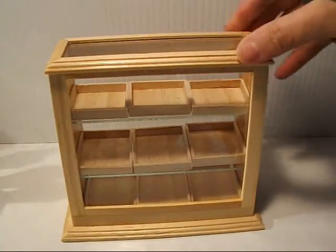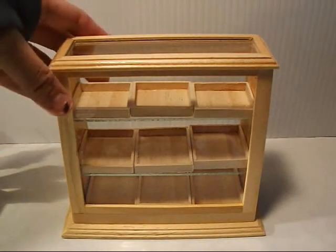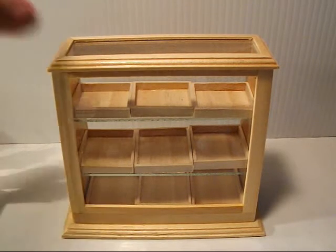We have the glass case with trays inside, and there are nine trays. This is a popular item as well because you can take out the trays — just gotta be careful cause it's glass. We've had a couple, even though we pack them really good, sometimes they get broken in the mail, so you always want to get insurance when you get these.